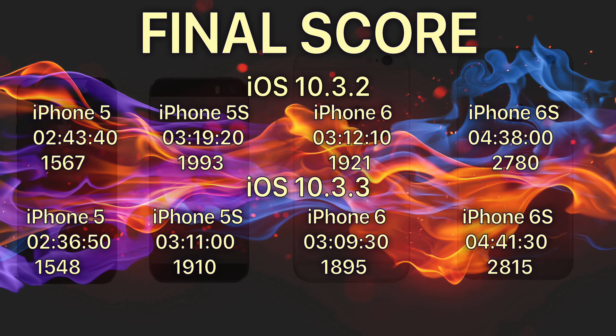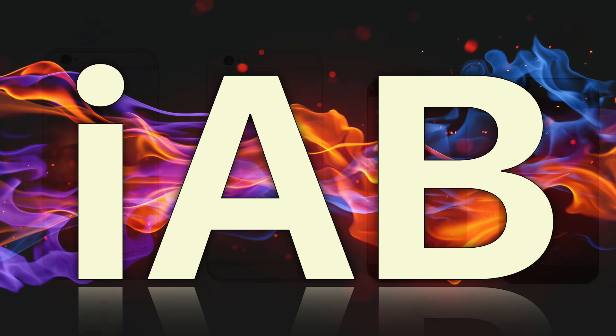So there you have it. This test shows that iOS 10.3.3 gets less battery life on the 5, 5s, and 6. Strangely enough though, you get more on the 6s. But take this test with a grain of salt — it's extremely hard to create identical conditions for these phones to run the test under. I think I did what I could, so I hope you enjoyed the video, and if you haven't already please subscribe to the channel. Thanks.